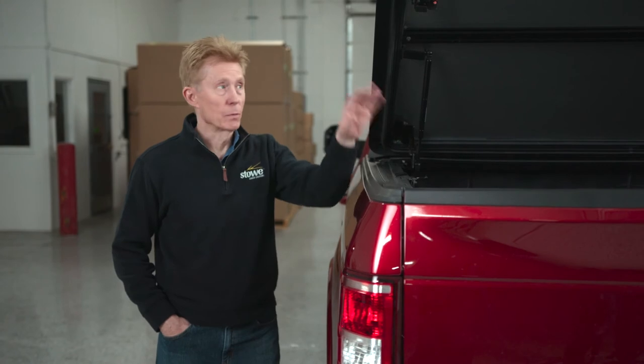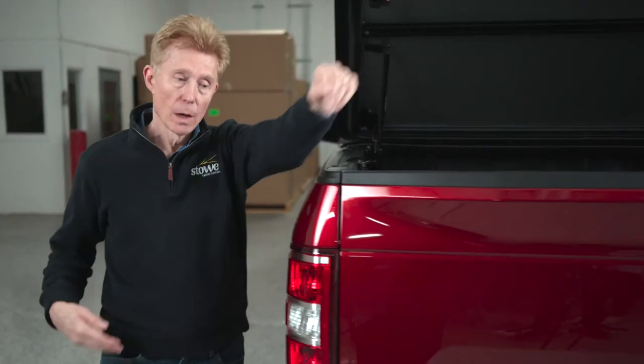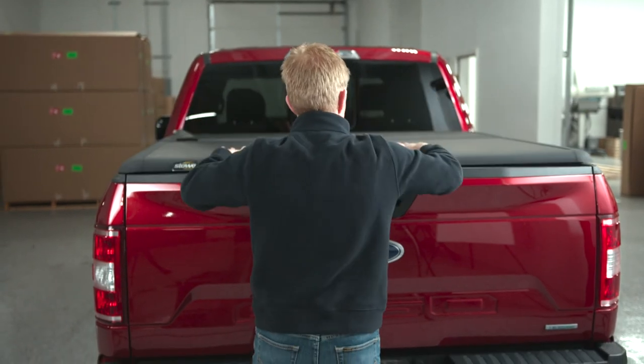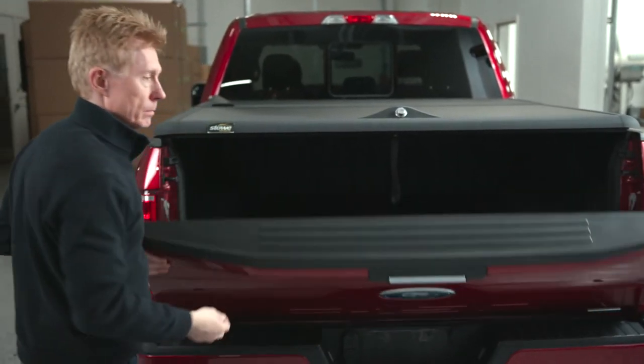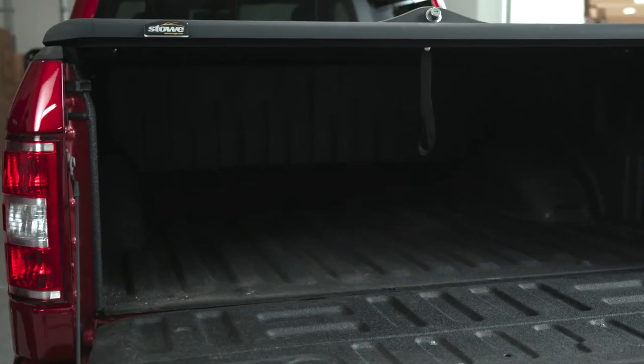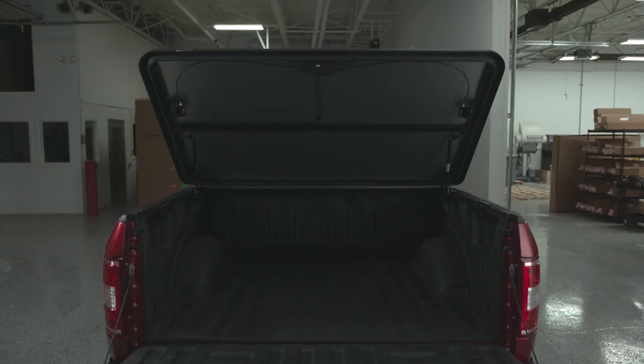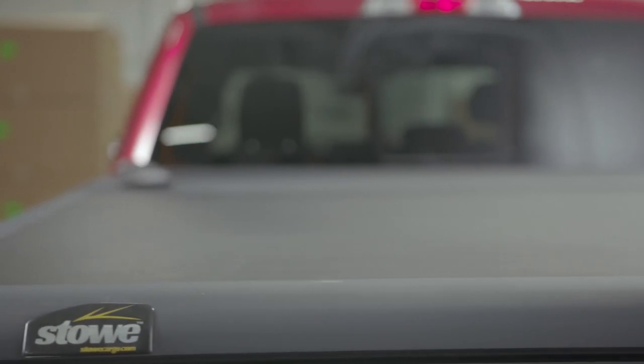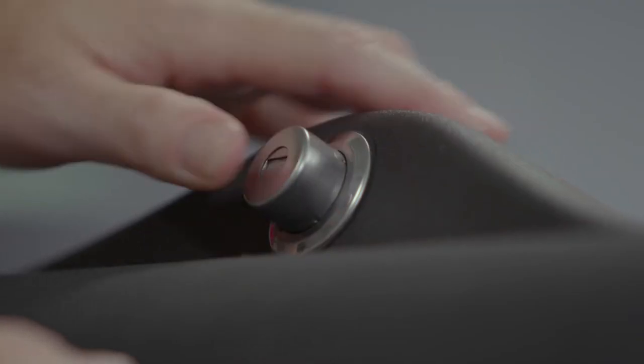For transporting taller items, the rear cover can easily be removed and the tailgate can be opened without opening the rear cover. The two-in-one toolbox and tonneau cover system from Stoke Cargo offers the highest level of integration, protection, organization and security.